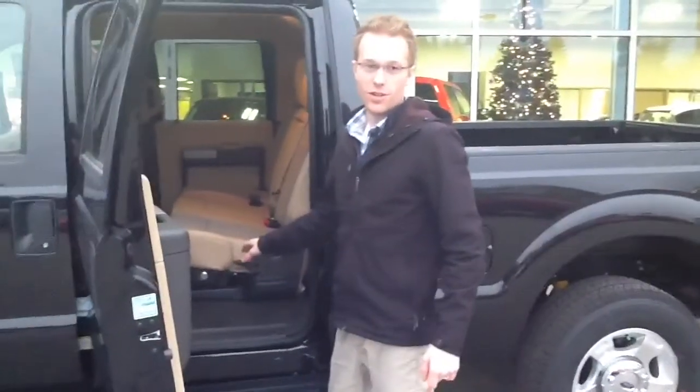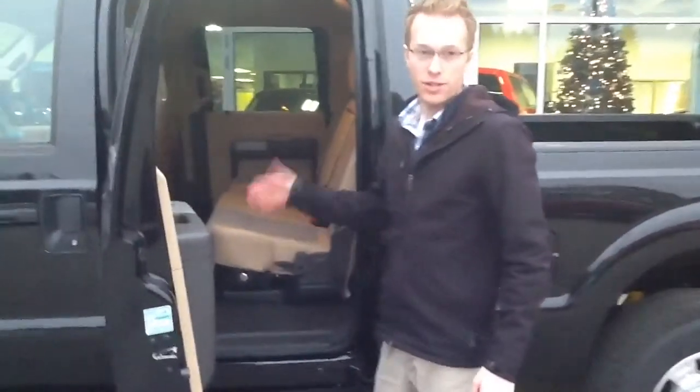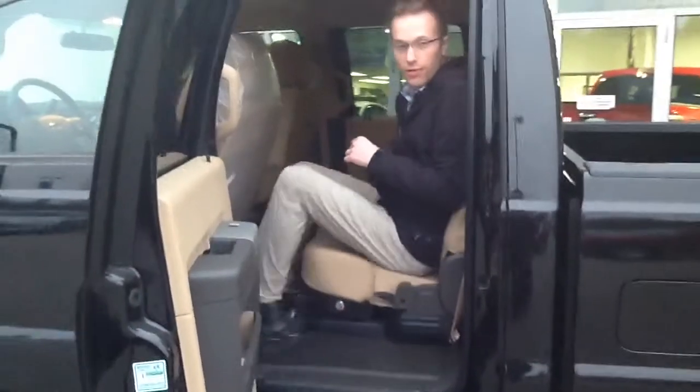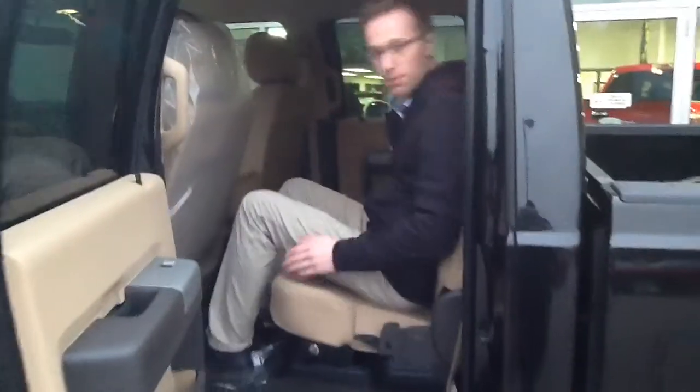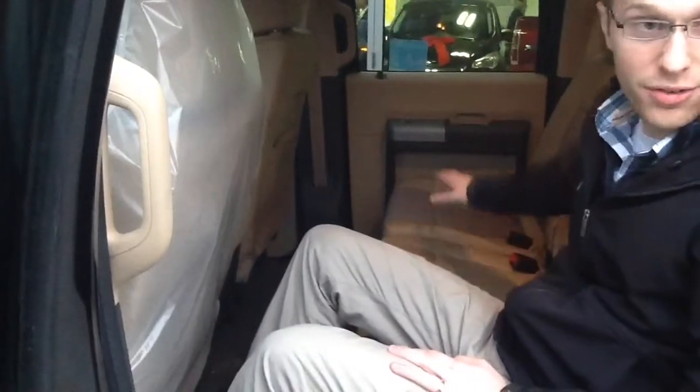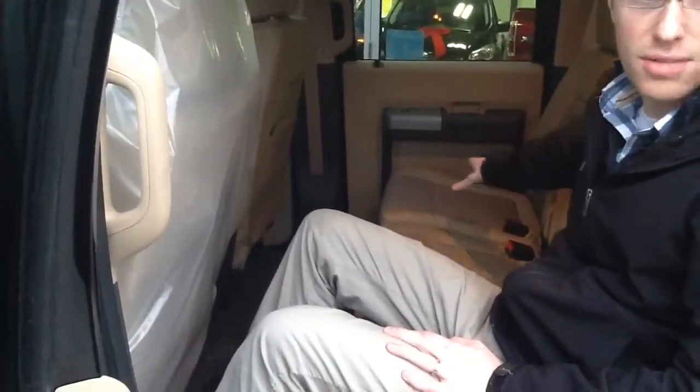I'm around 6 feet tall and I'm just going to show you how easily I fit in the back of this truck. All kinds of space — if you ever have to go on a road trip or take people around. The seat in the front is pretty much all the way back and I've got all kinds of leg room. There's enough room here for actually three adults to sit side by side.